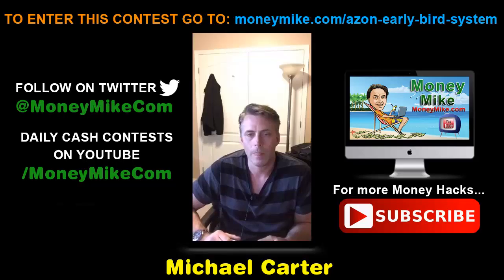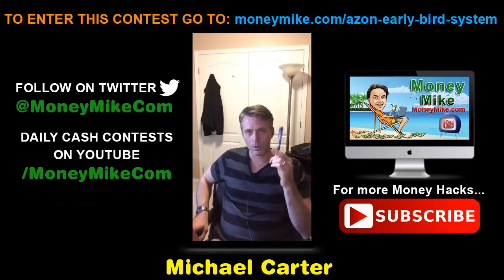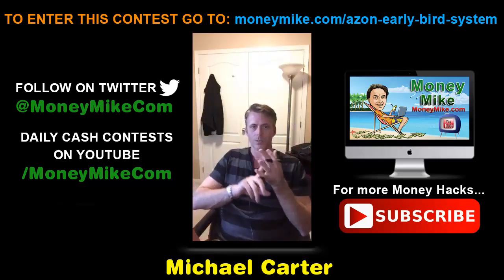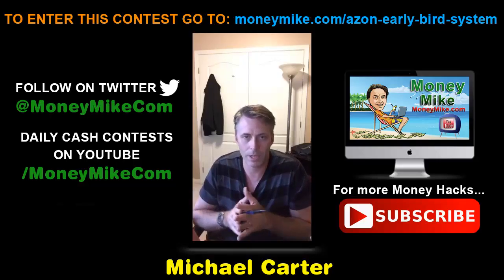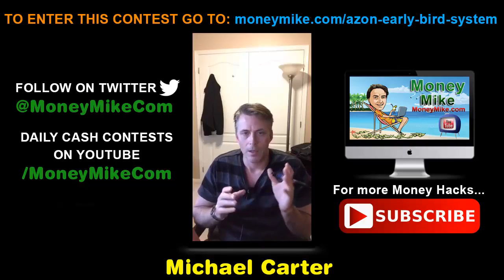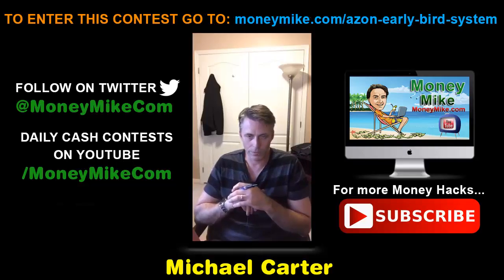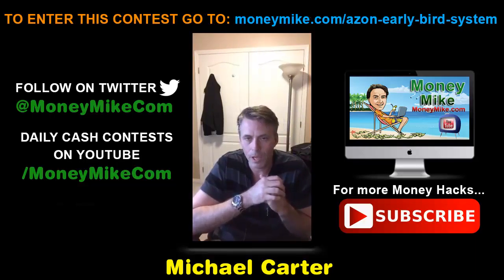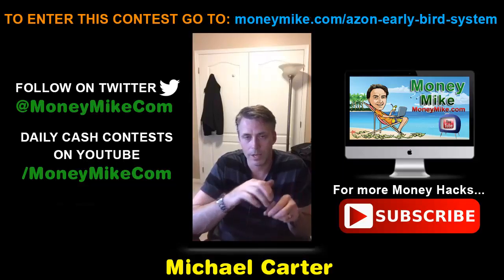When I get that receipt I will enter you into a cash contest for $103. There'll be a draw and one person will win that $103 PayPalled to them directly. So you get the Azon Early Bird System plus the chance to win $103. The draw is going to be on May 20th on YouTube — just go to youtube.com/moneymike.com to see the draw. The replay of this livestream will be up by about noon Pacific Standard Time the next day.